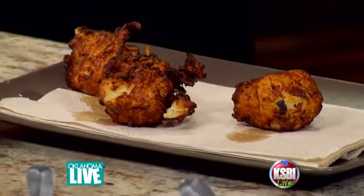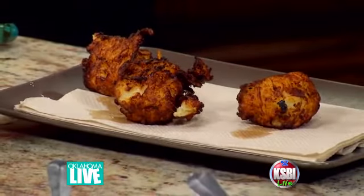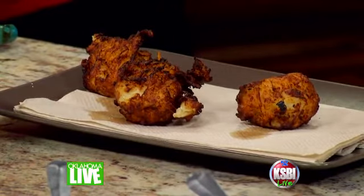Welcome back. This is Where to Eat in Oklahoma with Cafe Nova. And as you see here, we're bringing out the gourmet tots. If you've never been there and haven't tried these, I think this is a must try here.